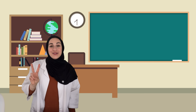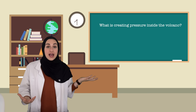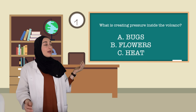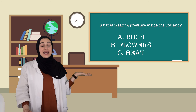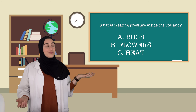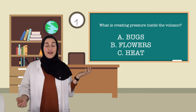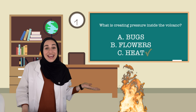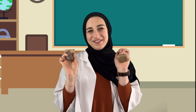Question number two: What is creating the pressure inside of the volcano? A. Bugs. B. Flowers. Or C. Heat. If you said C, heat — you're correct! Good work. You rock.